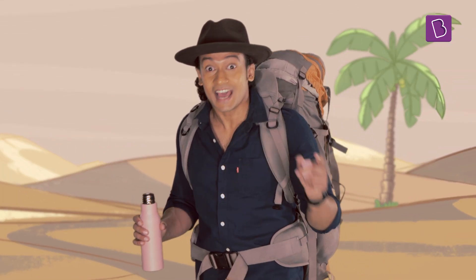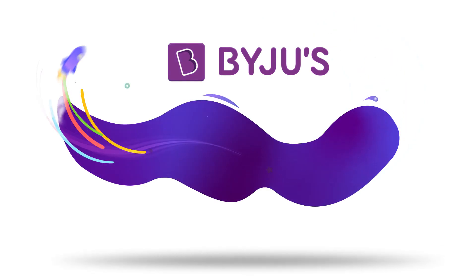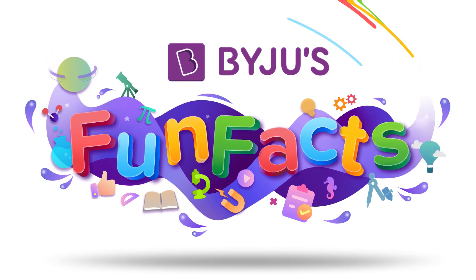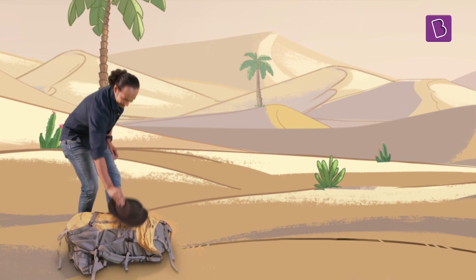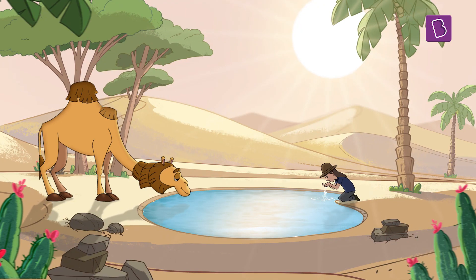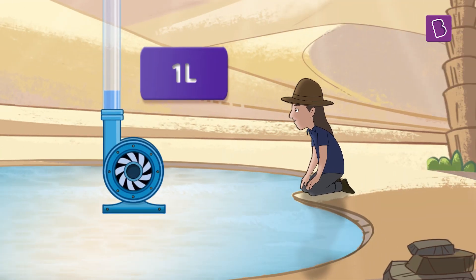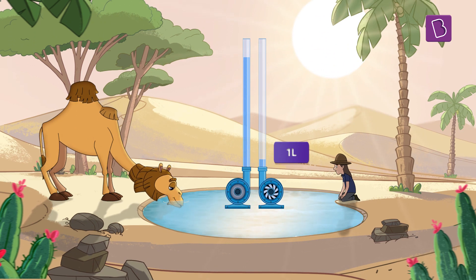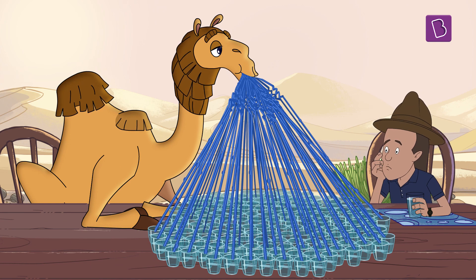Do camels store water in their humps? Camels are animals that have adapted to the harsh and extreme climate of deserts. Water is scarce, so whenever they get hold of some water, they drink up. While human beings can safely drink up to one litre of water at once, camels can drink up to about 100 litres of water at a go — that's like drinking 400 glasses of water at once.